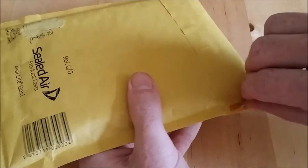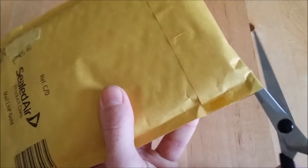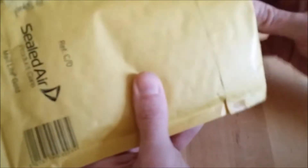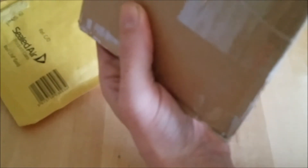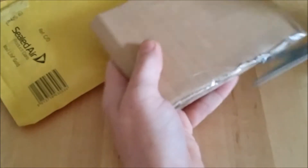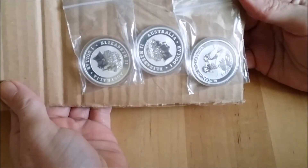Hey YouTube, a little something arrived yesterday and today. I opened the package from yesterday — I'll show you that later. This package, as you can see, uses the same method I use to pack coins: a bit of cardboard with them inside. Three silver coins.